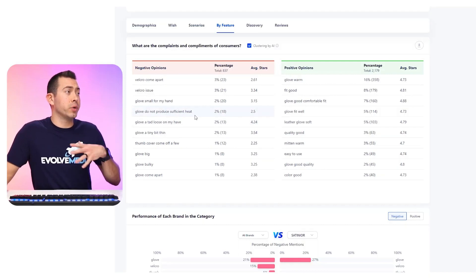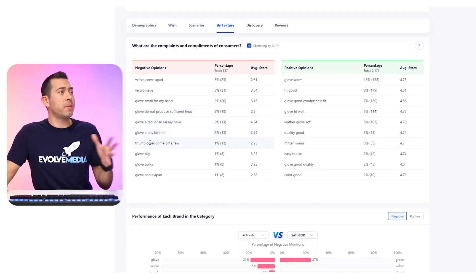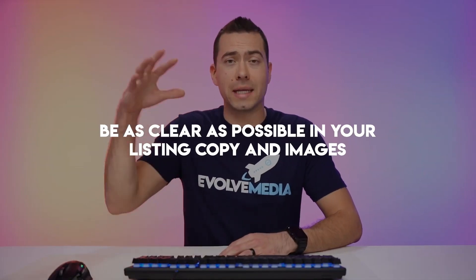Some of the other negatives are: glove does not produce sufficient heat, it's a tad loose on my hand, it's a tiny bit thin, and the thumb cover came off a few times. So bulkiness, size, and warmth are a lot of the complaints. Just try your best to be as clear as possible in your listing copy and images on the thickness and warmth — telling them this is good in these temperature conditions. Being as transparent as possible will reduce returns, reduce negative reviews, and overall increase conversion rate. The more transparent you are with shoppers, the higher your conversion rate and the lower your return rate will be, and customers will have a better experience with your product.